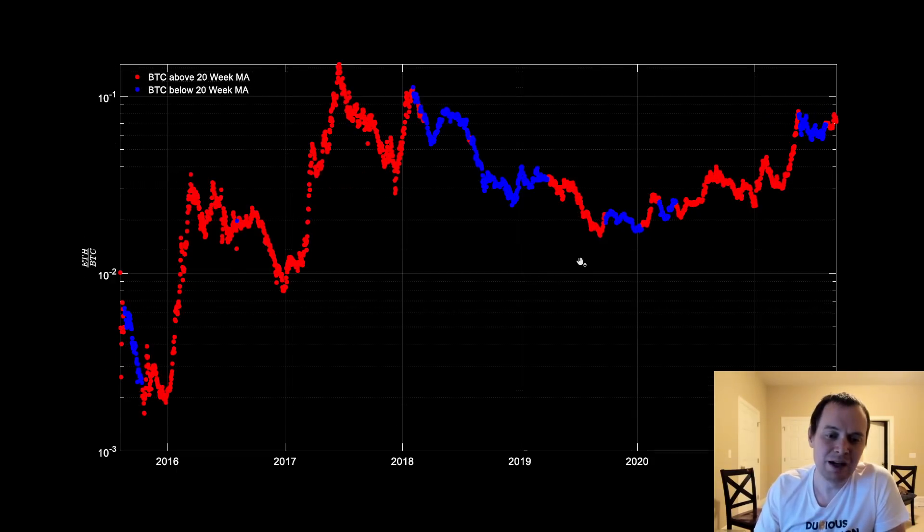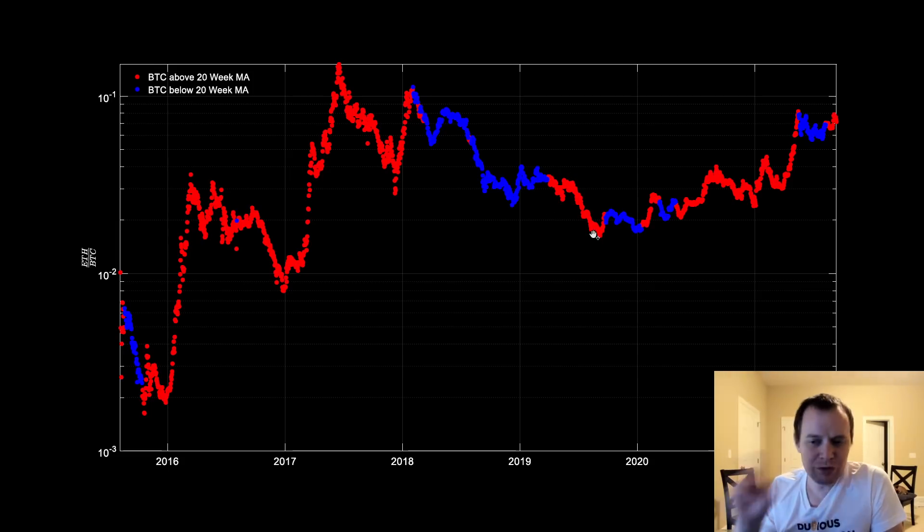Once Bitcoin gets back above the 20-week, things don't look so bad. Now if you look at the Ethereum/Bitcoin valuation, it tells a very similar but slightly different story. When Bitcoin's above the 20-week, the ETH/BTC valuation is generally in an uptrend — even if there are local downtrends, generally speaking it's an uptrend. When Bitcoin breaks below it, ETH/BTC goes into a downtrend. There was one time where Bitcoin was above the 20-week and Ethereum remained in a downtrend against Bitcoin the entire time, and that was in 2019.